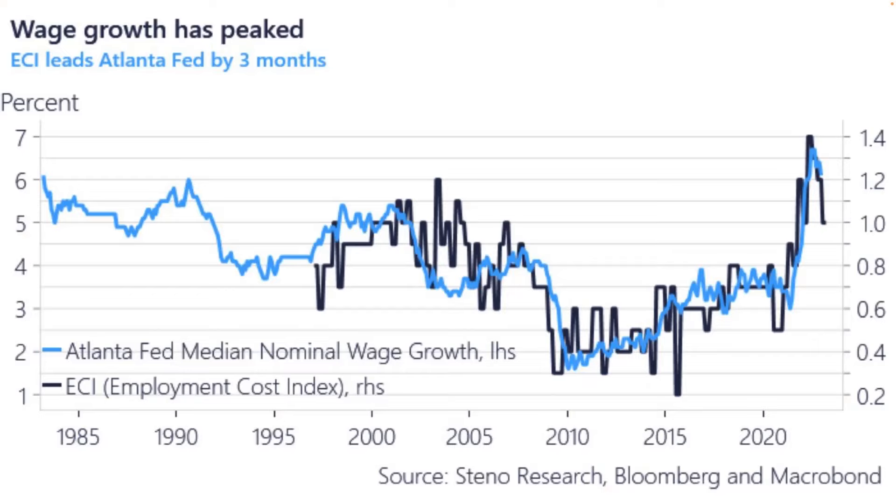Wage growth has peaked. This is the main thing the Fed was worried about. Last Friday we had a supposed half a million jobs added — all part-time jobs — with 10,000 full-time jobs removed from the economy. All the big-paying jobs in finance and tech are melting away and being replaced with cheap service jobs. That's why we're seeing wage pressure fall. This is what the Fed wanted: a strong economy, no recession, and inflation coming down.